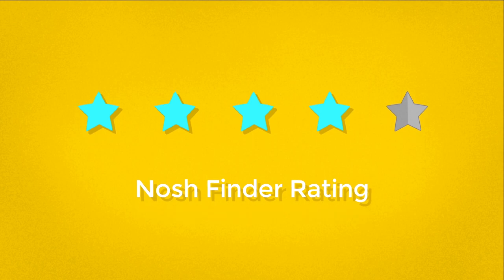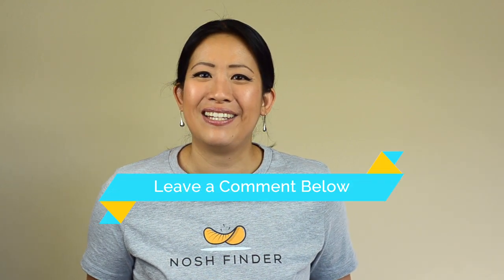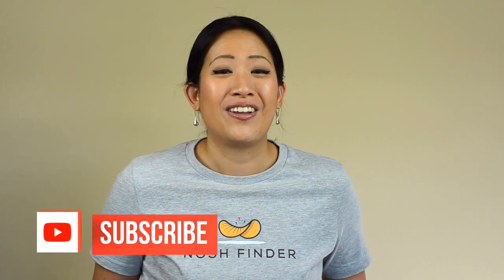I would give this chip a Nosh Finder rating of 4 out of 5. It's crispy and airy but it does have a bit of greasiness, and the uniqueness of the flavor is not fully unique, but it tastes pretty good. Thanks for joining me today on Nosh Finder — leave a comment below on what type of snacks you want to see next. If you like this video, click that like button, and if you haven't subscribed, please support our channel by clicking the subscribe button down below. You can also follow me on Instagram, Facebook, and Twitter at Nosh Finder. Check out my other videos too, and see you guys next time on the next Nosh Finder.